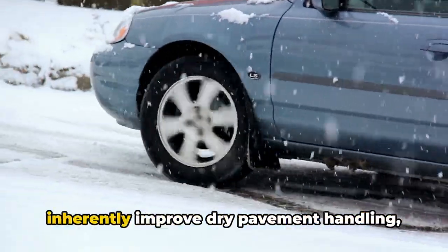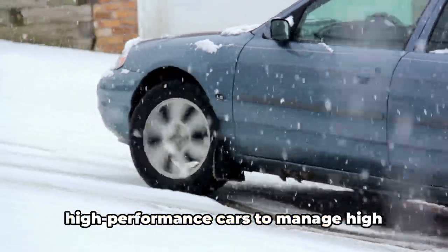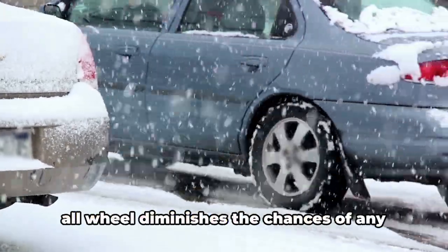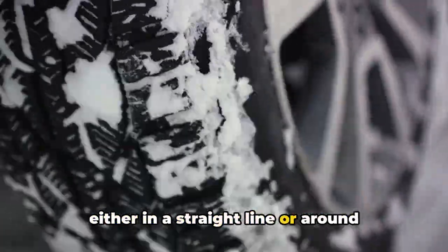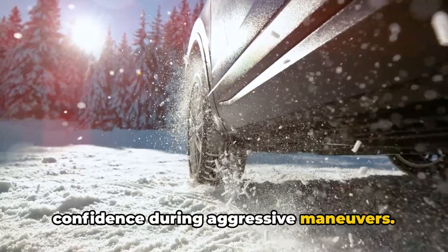Although all-wheel drive does not inherently improve dry pavement handling, it is increasingly utilized in high-performance cars to manage high horsepower without tire spin by distributing torque to all four tires. All-wheel drive diminishes the chances of any single tire spinning during acceleration, either in a straight line or around corners, enabling quicker starts with less tire wear and offering drivers more confidence during aggressive maneuvers.